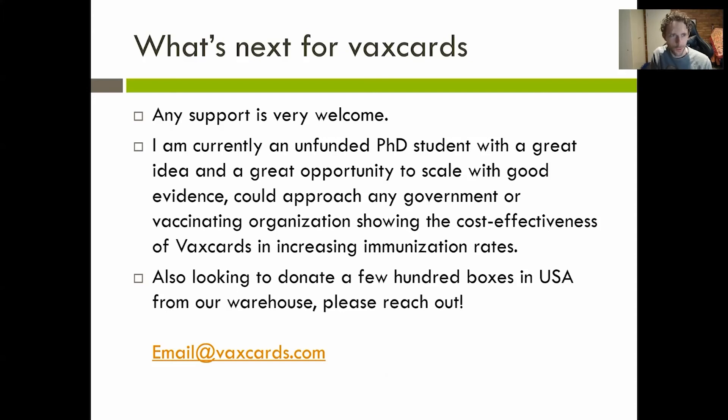Any support is really welcome. I'm still an unfunded PhD student with the game as an idea and the ability to scale it up. I'm always looking for partners and people to promote the game and get larger trials and research out there, and currently looking to donate a few hundred boxes in a warehouse in the USA. So if you know anyone who wants some VaxCards, email me. If you'd like to get involved, we're always looking to extend our partnerships. Thank you so much — I hope you learned a little bit about tabletop games and the impact they can have.